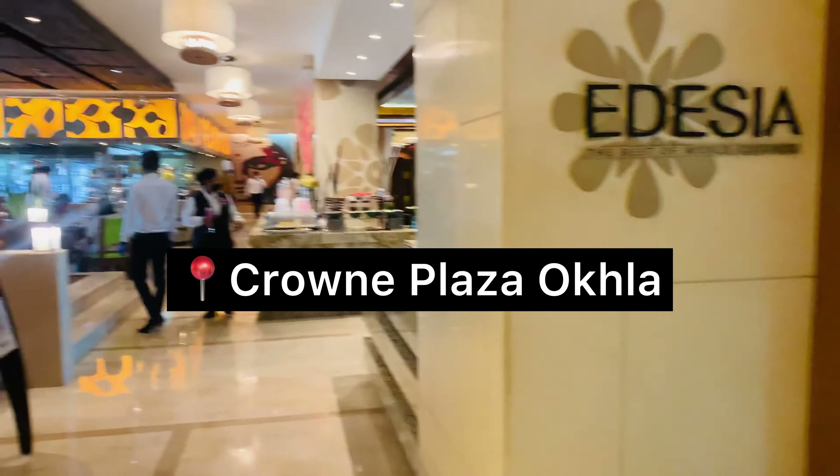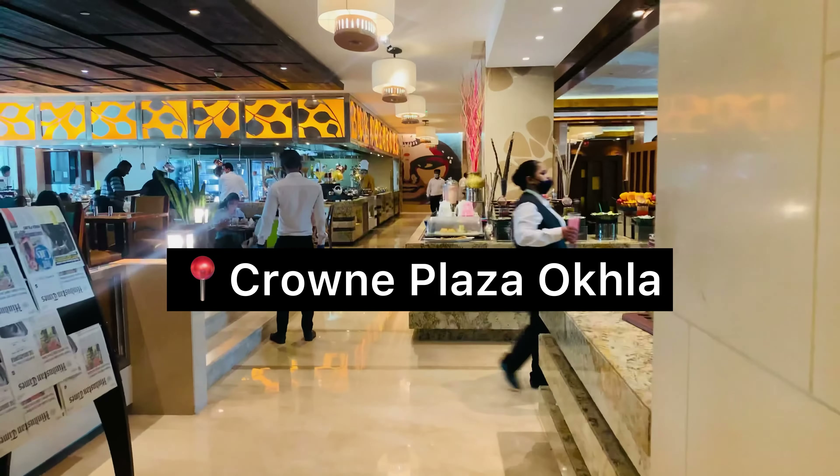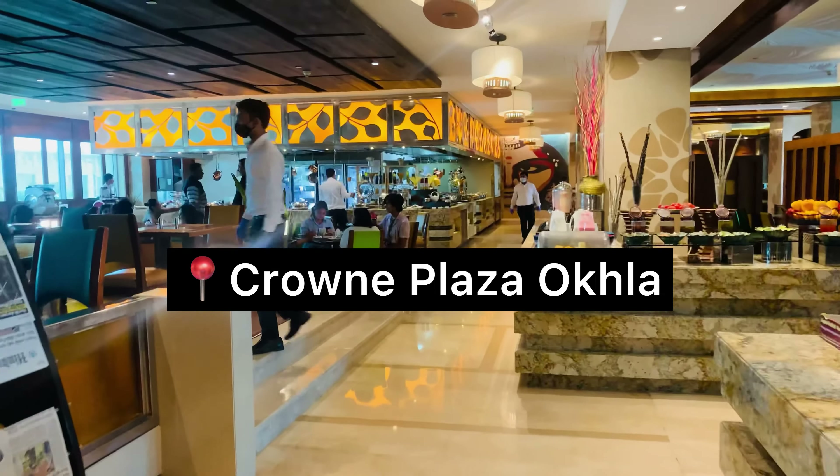Hi guys! Today we are going to Crown Plaza Okhla and let me take you through their breakfast buffet.